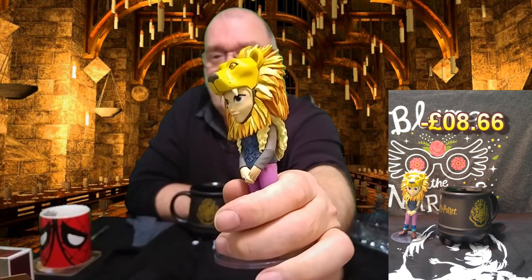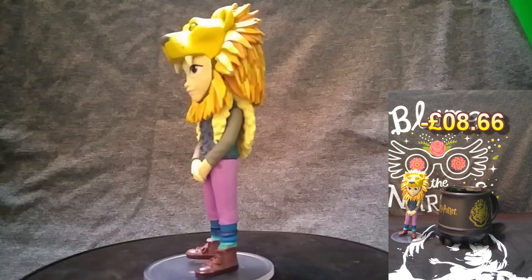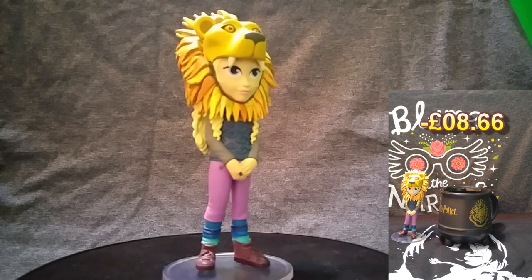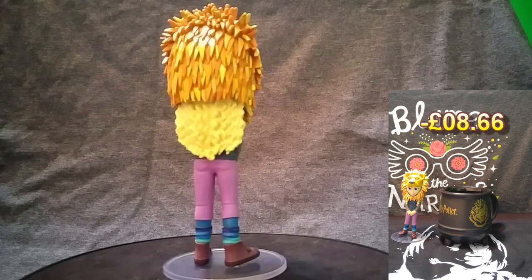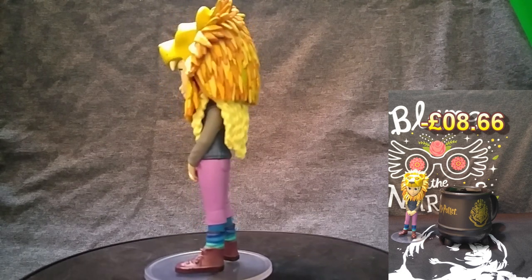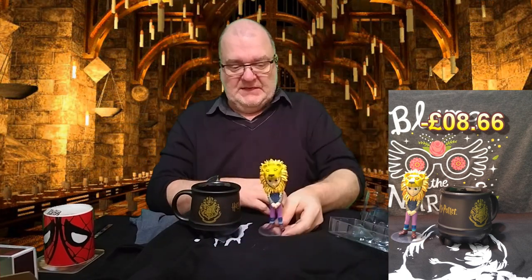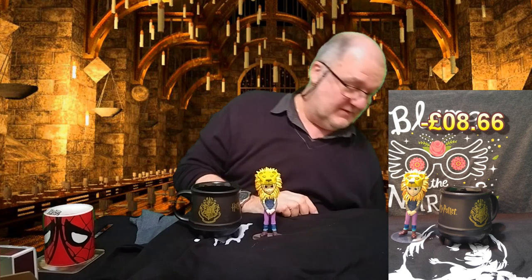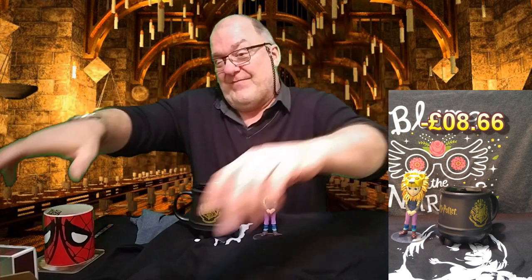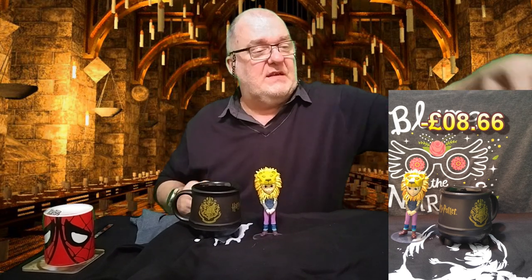I'll put it on the display stand so we can see more detail. It's not a bad little thing — apparently this is one of 250, so completely exclusive. I'm probably going to get rid of a lot of this stuff — when I say get rid of, I mean flog it.